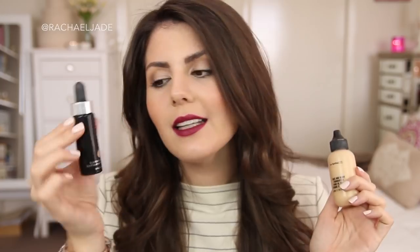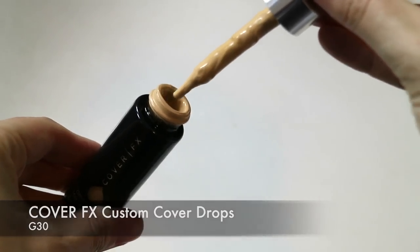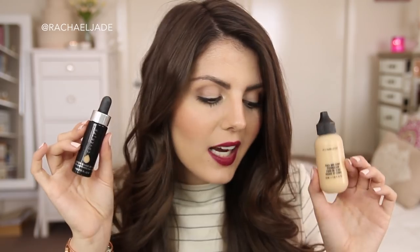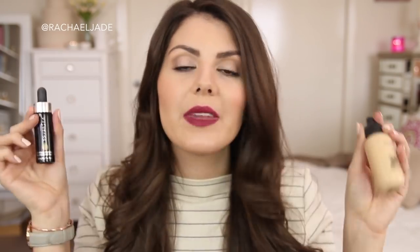My absolute 100% favorite foundation combo of the last month or so has been the Cover FX Custom Cover Drops with the MAC Face and Body Foundation. These are a match made in heaven. I particularly love the Custom Cover Drops — I've been mixing them with anything and everything and they mix well with a lot of products. This combo is what I'm wearing today. It looks light and fresh but has almost full coverage — I don't even need a concealer with it and it lasts all day. Two big thumbs up from me.